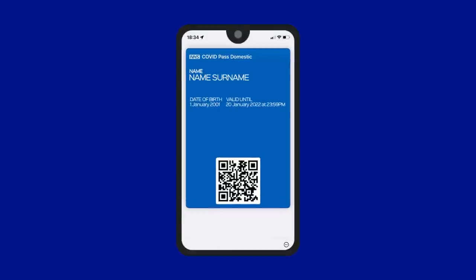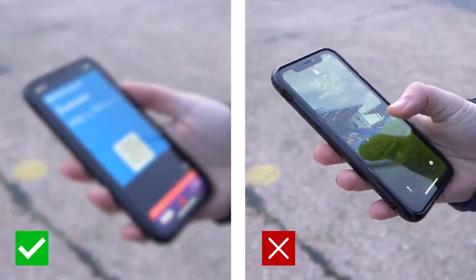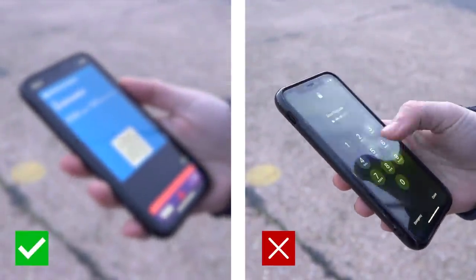Please ensure that your NHS COVID pass is downloaded to your phone's digital wallet or you have a paper copy printed out. This will save time when presenting your pass and prevents any possible connectivity issues.